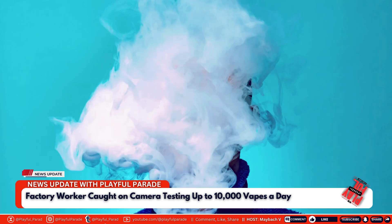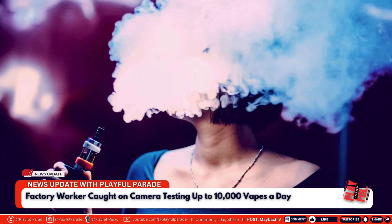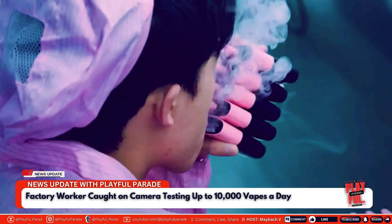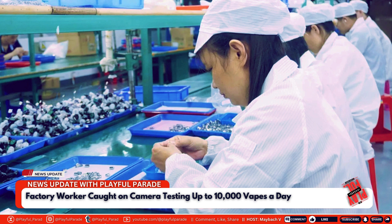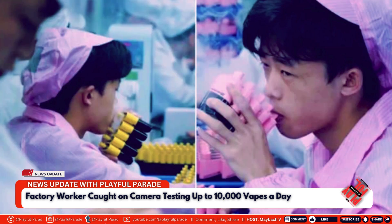Makina's detailed exploration offers viewers a step-by-step look at the production process, from raw materials to the finished product. His observations provide valuable insights into how these devices are put together, shedding light on the labor-intensive work that goes into producing millions of vapes for the global market. The video then shifts focus to the creation of vape flavors, a significant aspect of the industry.